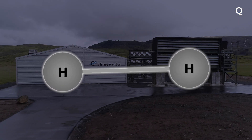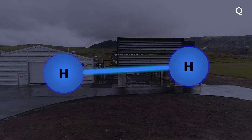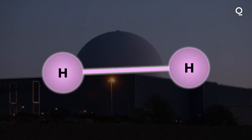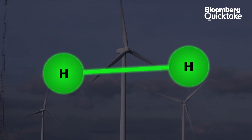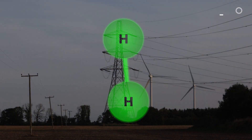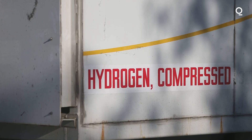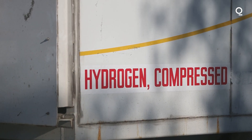Hydrogen produced powered by fossil fuels is called gray hydrogen. If carbon capture and storage is used together with fossil fuels, then it becomes blue hydrogen. If nuclear power is used, it's called pink. And finally, green hydrogen is what is produced via electrolysis and powered from renewable sources — this method is considered emissions free.